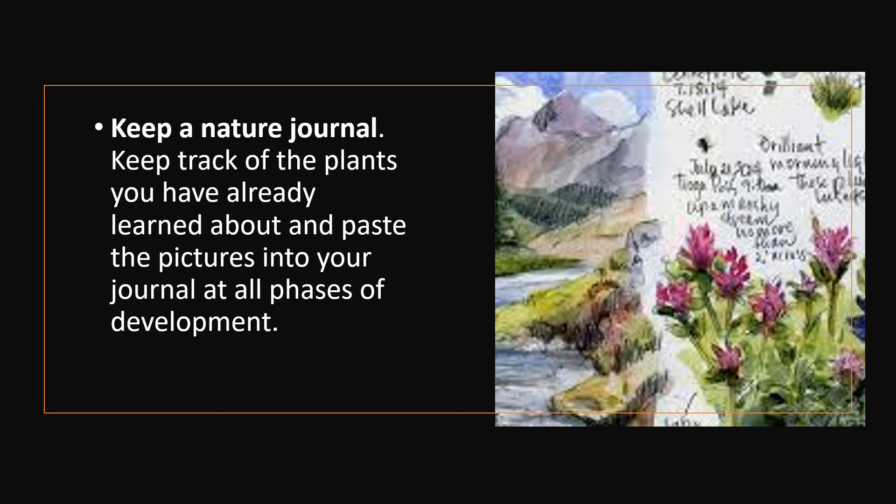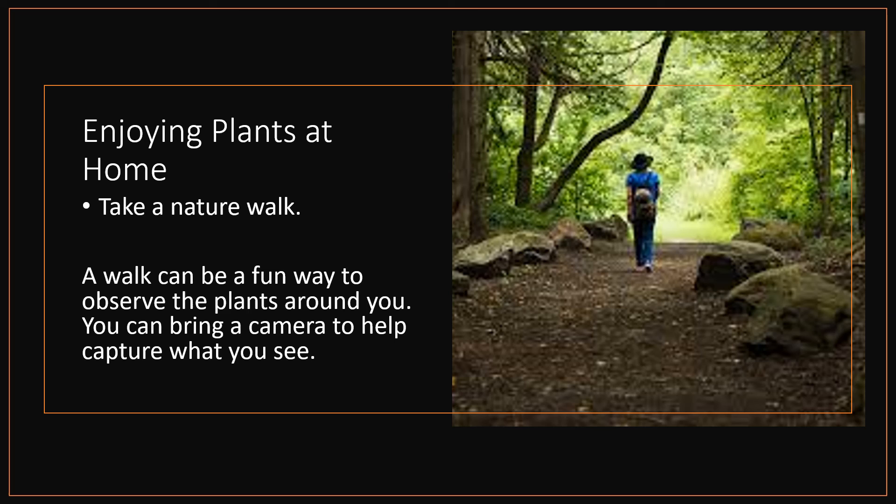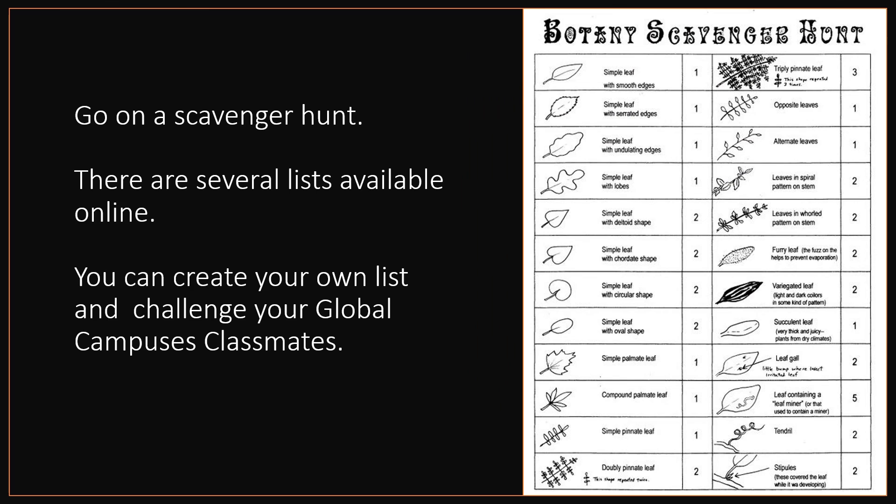Keep a nature journal. Keep track of the plants you have already learned about and paste the pictures into your journal at all phases of development. Enjoying plants at home — sketching plants can be a nice way to enjoy the outdoors and express yourself creatively. Take a nature walk; a walk can be a fun way to observe the plants around you. You can bring a camera to help capture what you see. Go on a scavenger hunt — there are several lists available online, and you can create your own list and challenge your Global Campus classmates.